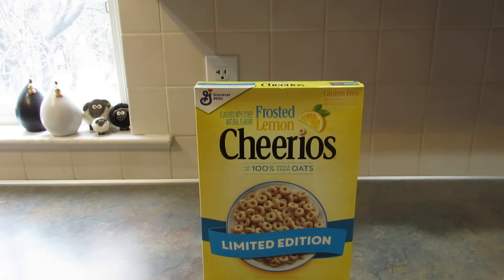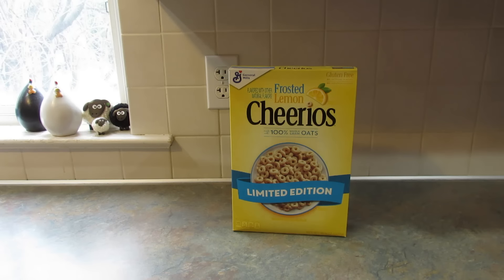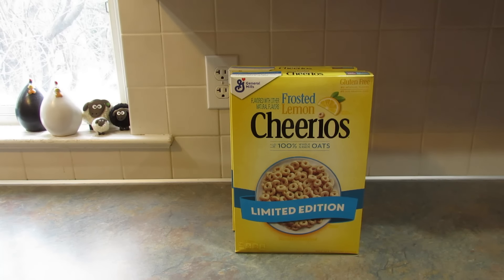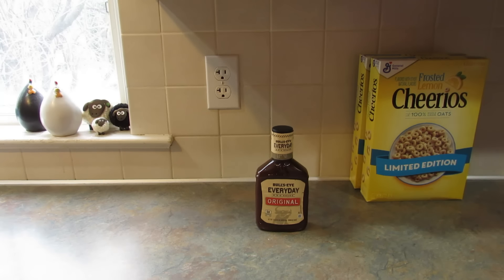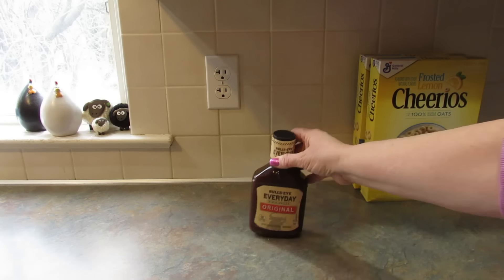First up, I found the lemon Cheerios again. These were at the store on West Market Street in York — I don't usually go to that one but I happened to be in the area so I swung through Dollar Tree. I'm not a huge fan of lemon but my son likes them, so I picked up a couple boxes. Next, I got a bottle of Bullseye Everyday Barbecue Sauce in original — it's a 17 and a half ounce bottle, just for the house.